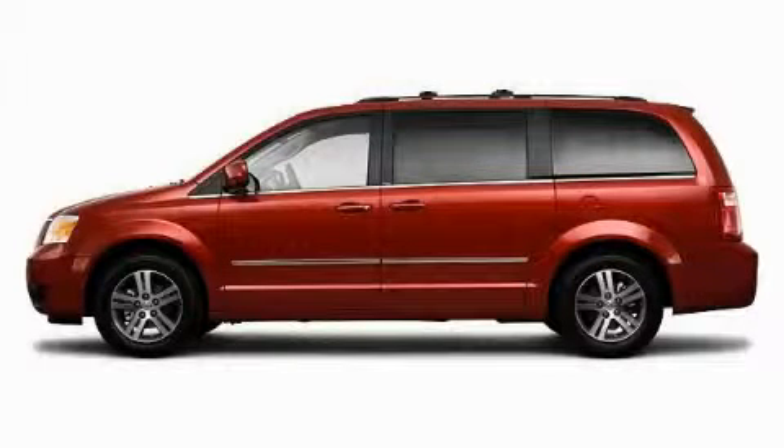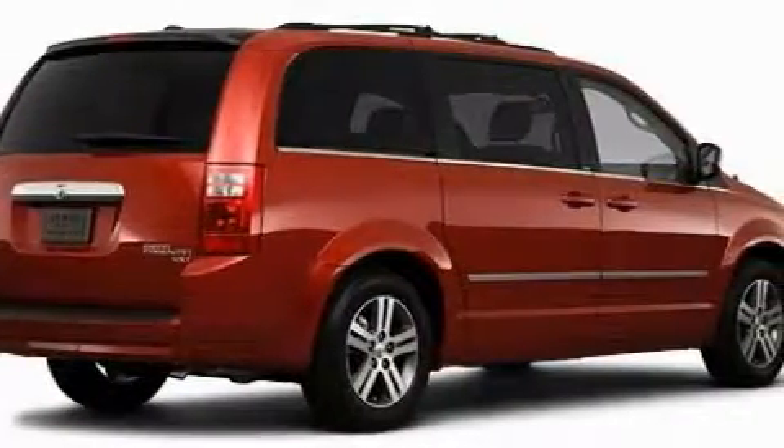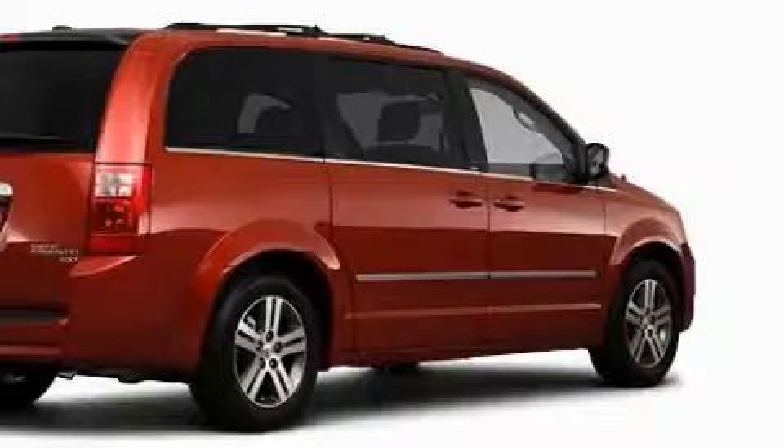This is a brand new 2010 Dodge Grand Caravan — enough comfort and space for the entire family. It features a 3.8 liter 6-cylinder engine and an automatic transmission.